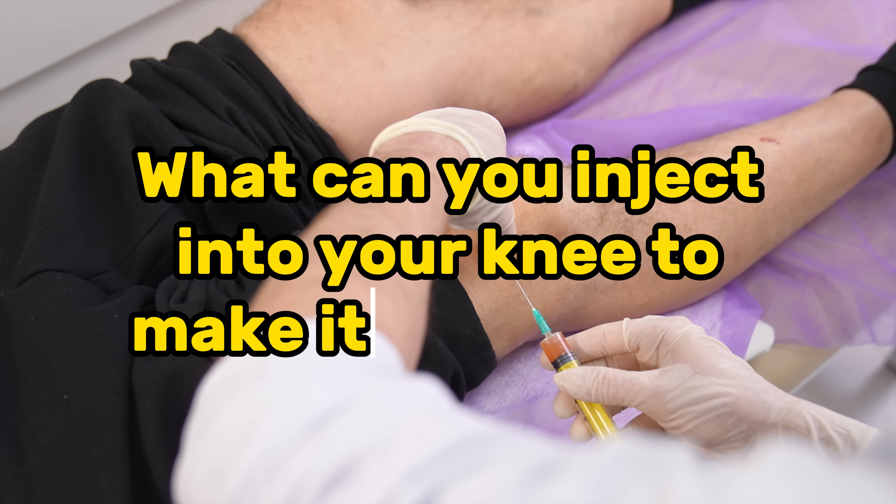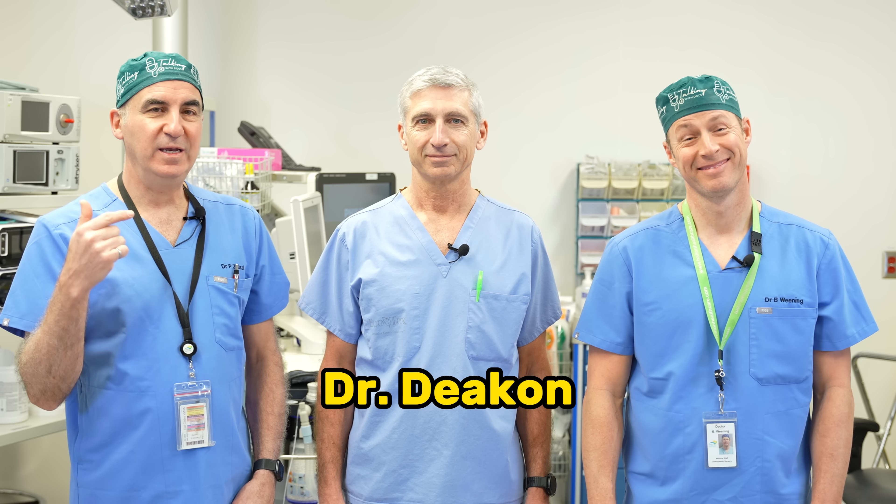What can you inject in your knee to make it feel better if you've got arthritis? I don't mean inject yourself — I mean have a doctor or a healthcare professional inject in your knee. We have Dr. Tim Deacon here who has been a surgeon dealing with knees for 35 years.